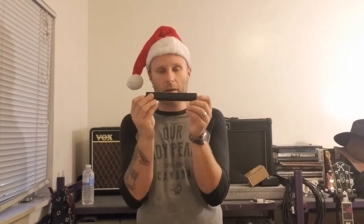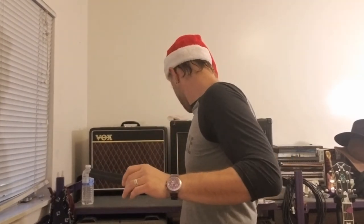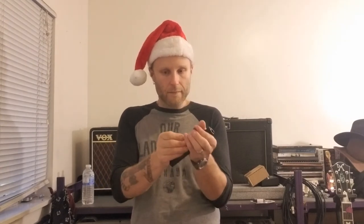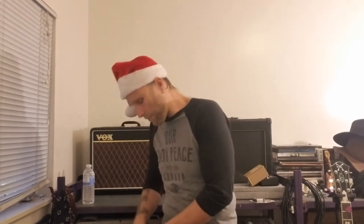Next thing we need is guitar picks. Whatever your favorite gauge pick is, I like to bring a bunch of them. Because I'm pretty intense when I play, sometimes I drop picks. So I got one of these — I think it's made by Dunlop — it clips onto your mic stand and you just pop some picks in it. These are so cool. I think it's five or six bucks at Guitar Center. It's a piece of rubber that clips onto your mic stand and holds your picks. If you drop a pick, you're going to want that there. I always have that with my favorite gauge of picks.